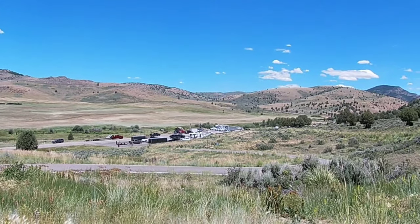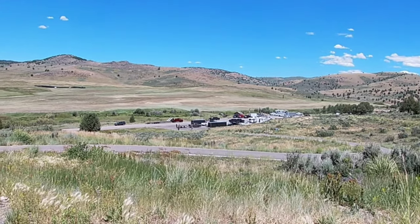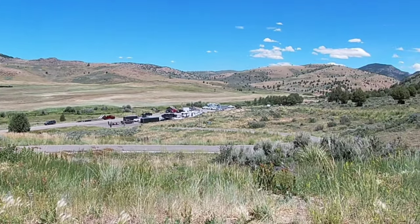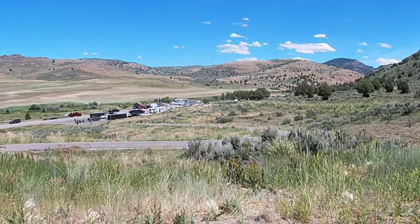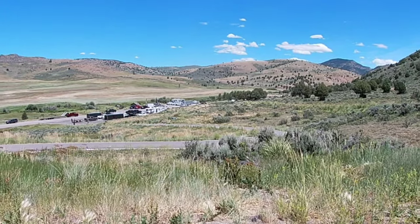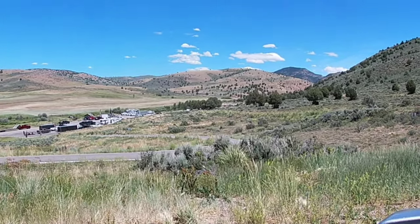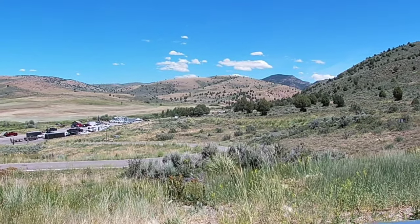We just pulled over here at the Hardware Ranch visitor center and it's quite the happening little place. This is the lower paved parking lot — it's full — and from this angle you can't see the dirt lot, but we could see it coming in and it's full too.